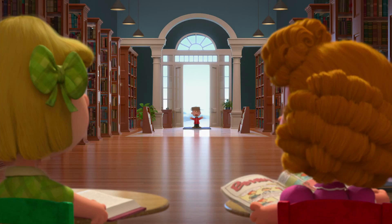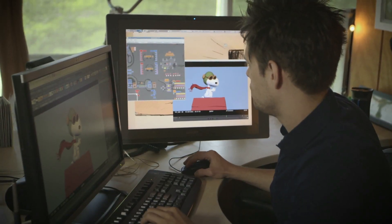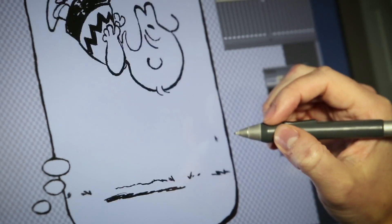We have them do a couple of poses trying to match something directly from a comic. And then after that they do an animation test that's in the style, where you try to do something with Charlie Brown that makes it feel like a living, breathing Charlie Brown.